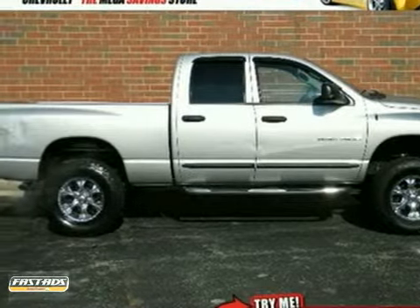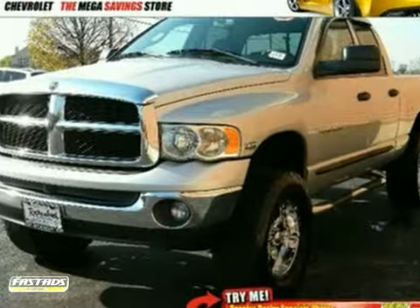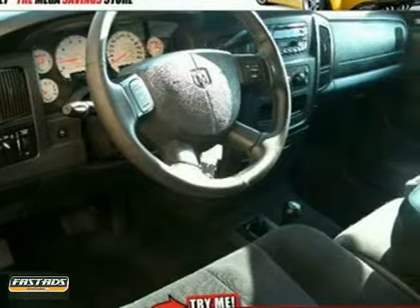It's a 2004 Dodge Ram 1500. Standard features include a front split bench seat, power steering, power exterior mirrors, and front adjustable headrests.